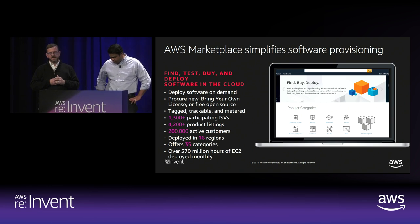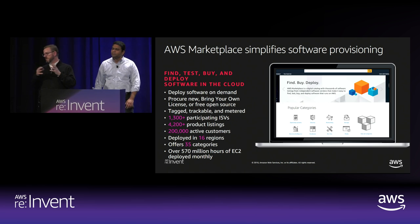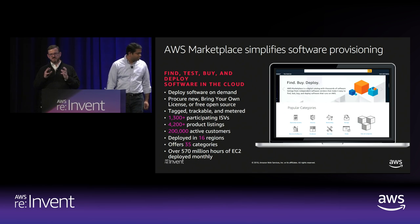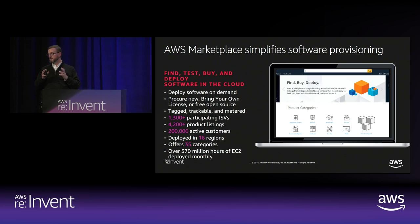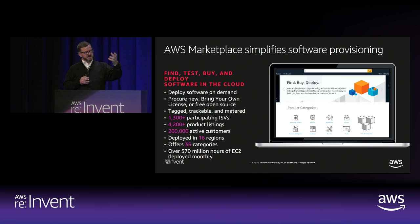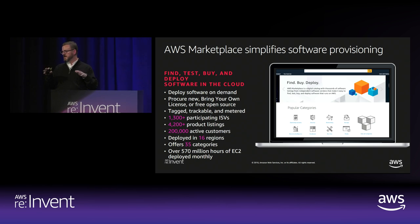We're a curated catalog that is readily available — grab an operating system, deploy it, and go. Customers get very concerned about third-party code getting introduced into their production environments. An offer from Marketplace consists of a piece of code with the legal terms that entitle you to use it, and a price if it's for sale. Companies tend to look at Marketplace and see that as potentially a source of legal, technical, or financial risk, and as more commerce has flown through there we've been working on ways to reduce each of those elements and make customers more comfortable.